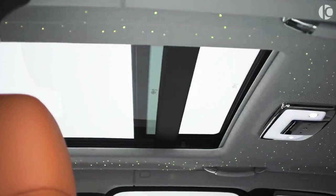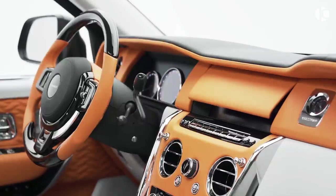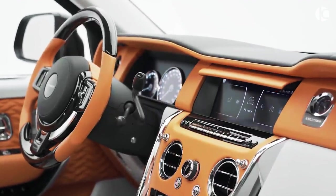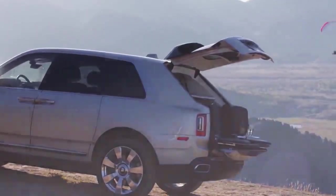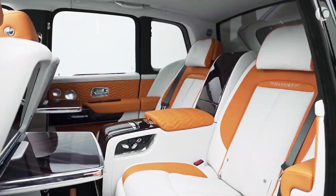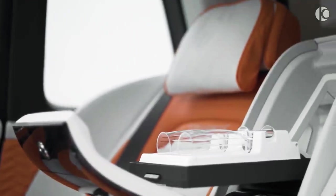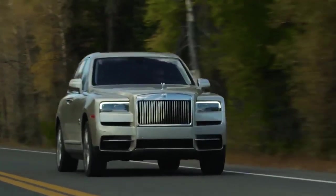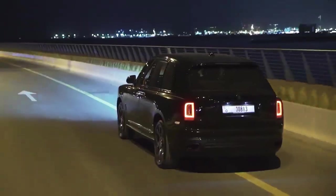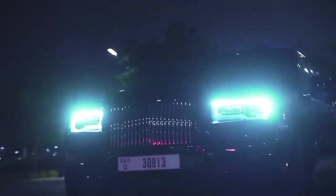Although the Cullinan is fitted with an endless list of features, some noteworthy ones include a star headliner, custom dashboard inlays, and a set of two retractable picnic seats in the trunk that may not be as comfy as the main seats, but they do add a touch of sophistication. Available in two trim levels, the Cullinan has a base price of almost $350,000, which can be stretched endlessly by opting for a wide variety of custom modifications offered by Rolls-Royce.